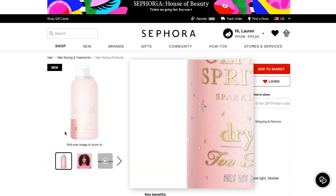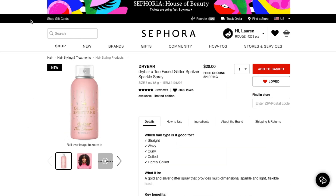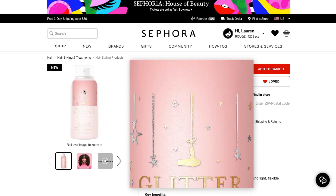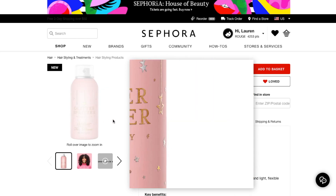I want to try it before I buy it because it is $20 and this is like a sample size. Usually smaller products like this are around $13, but maybe glitter is expensive — I don't know.